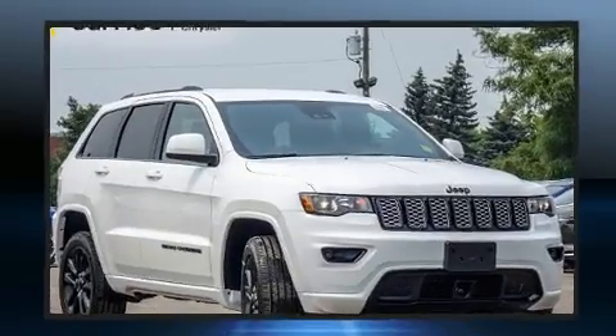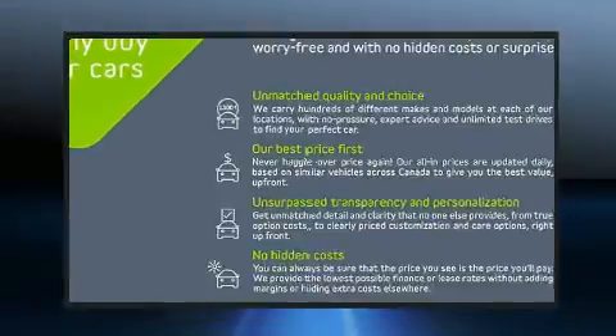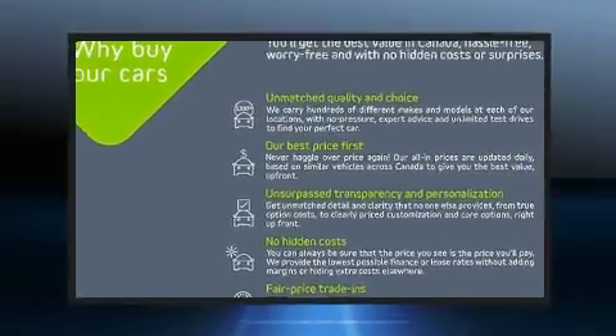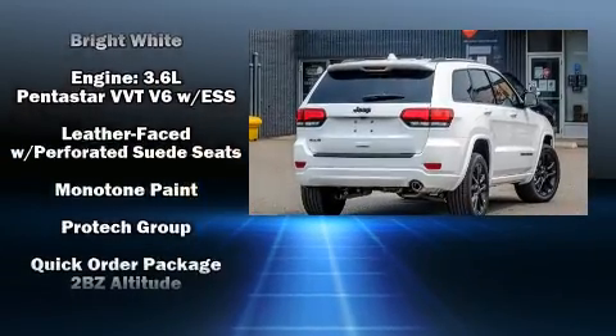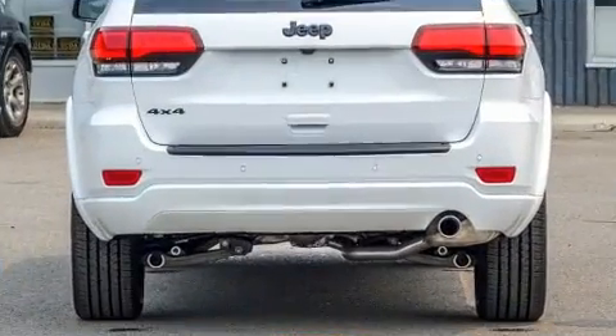Jeep also prioritized safety and security with features such as dual front impact airbags with occupant sensing airbag, head curtain airbags, traction control, anti-whiplash front head restraint, a security system, and four-wheel disc brakes with ABS. Brake Assist technology provides extra pressure when applying the brakes.